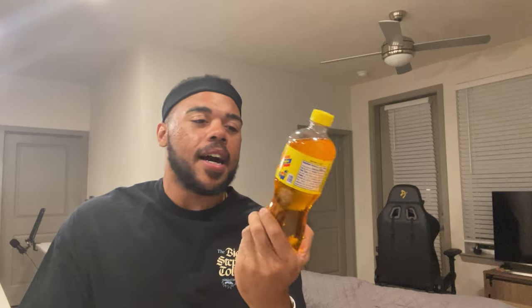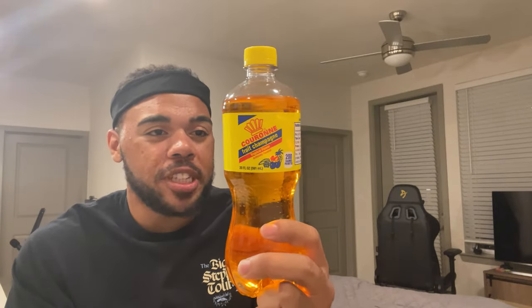Let's go ahead and get into it. I actually bought this from the Puerto Rican supermarket in Killeen, Texas. This struck me because I don't think I've ever seen this before. It's something I don't remember seeing, but I started picking it up now because this fruit champagne soda